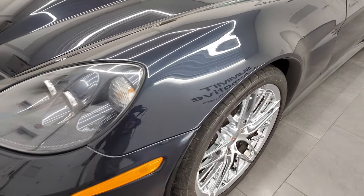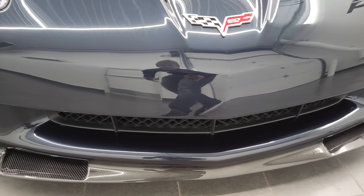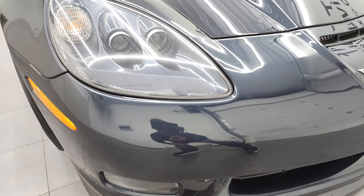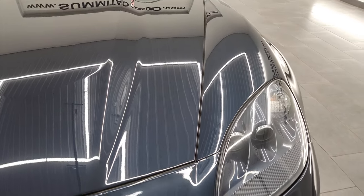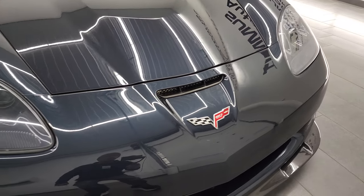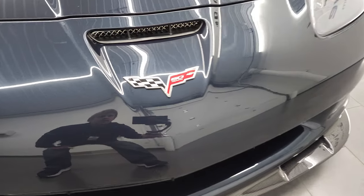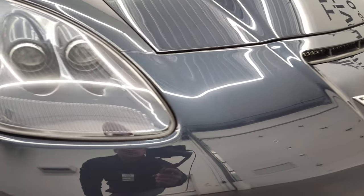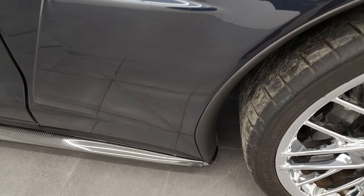Front fender is in excellent condition. Adding to the rarity of this car, this is one of only 208 427s that were made in Night Race Blue — so only 208 of these 427s had this color on them. It's a pretty unique and really good looking color. You can see the front bumper and lower valence are in really nice condition. The 60th anniversary logo is right there, HID headlamps, lenses are nice and clear. The Night Race Blue has a lot of metal flake — a lot of blues, purples, and even a little bit of greens in that metal flake.